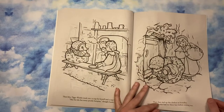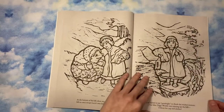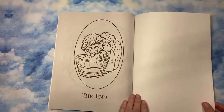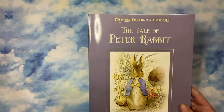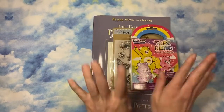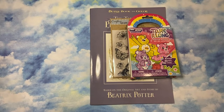Trust me, you guys will see — if I do my collection video, I have so many kids' books that'll be its own separate video. But yeah, so cute. 'The Tale of Peter Rabbit' and 'The Tale of Mrs. Tiggy-Winkle!' Anyways, that's my little Dollar Tree haul. I hope you guys enjoyed this and I hope you can find this book. I'll see you guys in the next one!